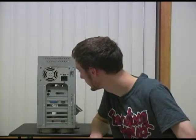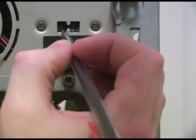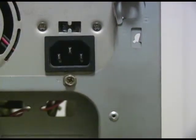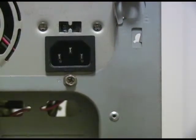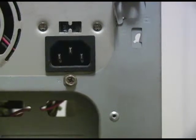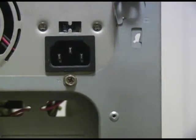Speaking of power, let's take a look at the back of our power supply. 115 volts or 230. Well, we all know that twice the voltage means an increase in 6 decibels. But you may not know that twice the voltage means you will double your computer's speed.